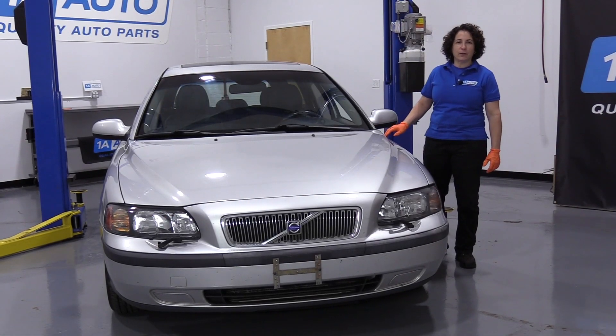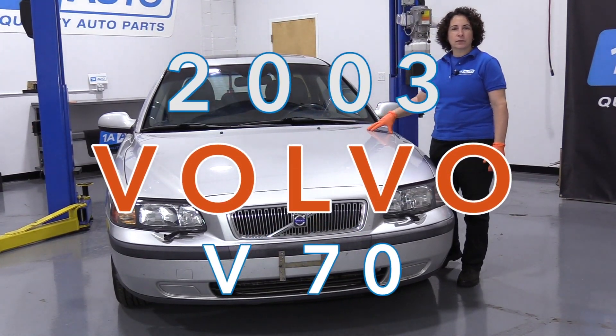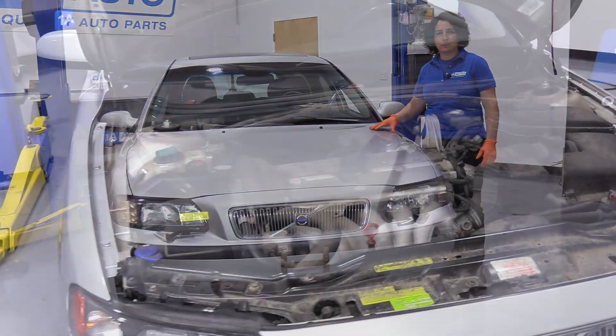Hi everyone, Sue here at 1A Auto, and we have a 2003 Volvo V70 in the shop. It's got a 2.4 liter.